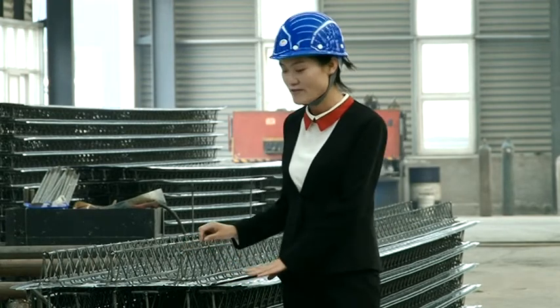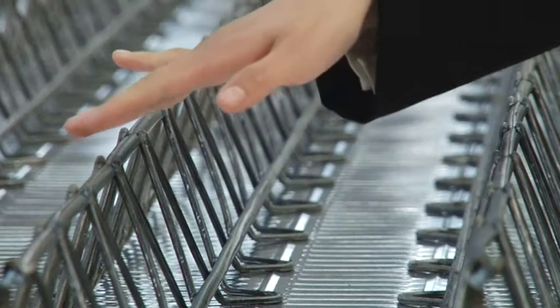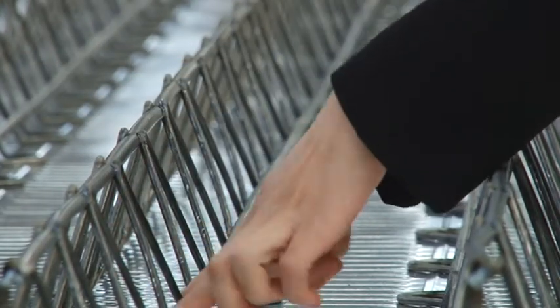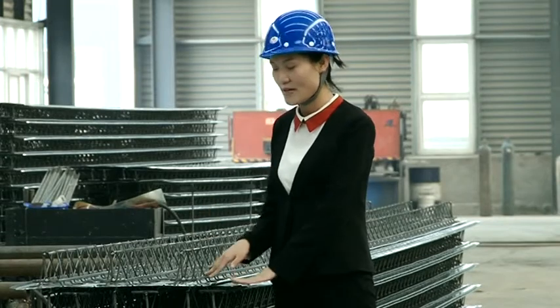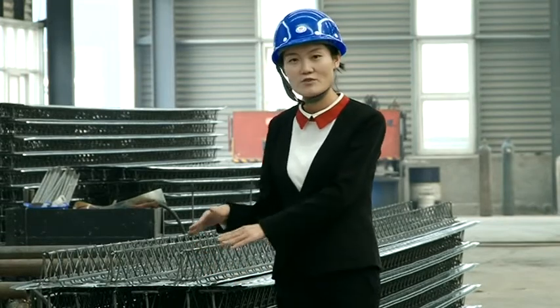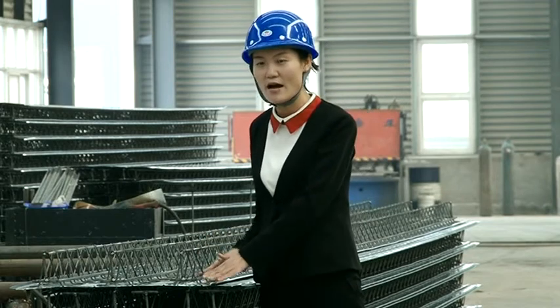Let's have a look at the detail. This is the top part, this is the middle part, and this is the bottom part. We assemble them together with the template, because the template makes it the most strong and stable.